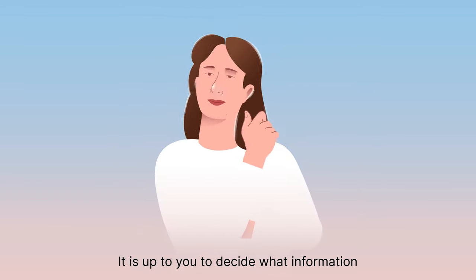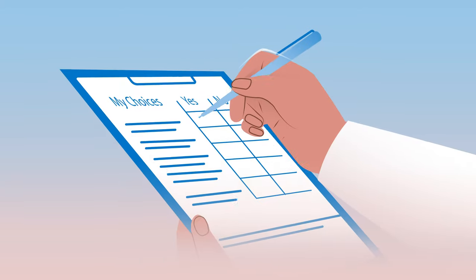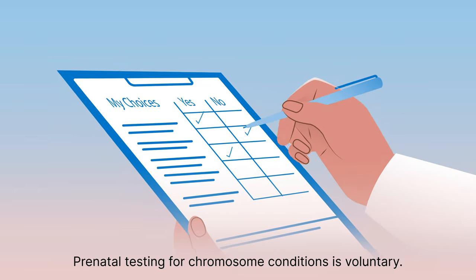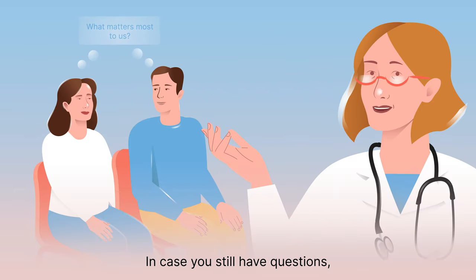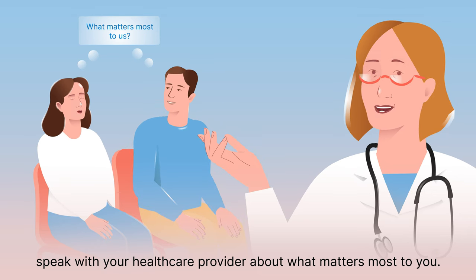It is up to you to decide what information you want to receive during pregnancy. Prenatal testing for chromosome conditions is voluntary. If you still have questions, speak with your healthcare provider about what matters most to you.